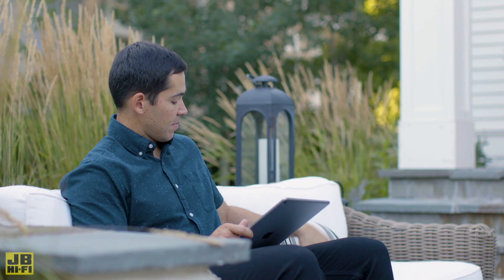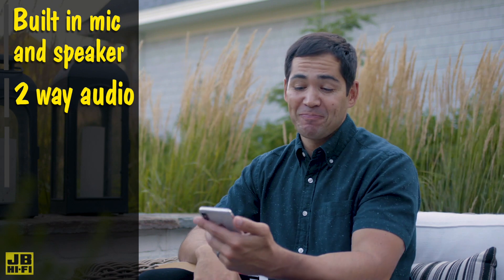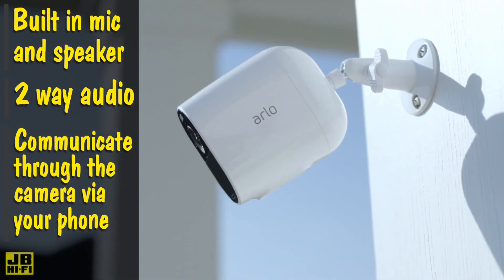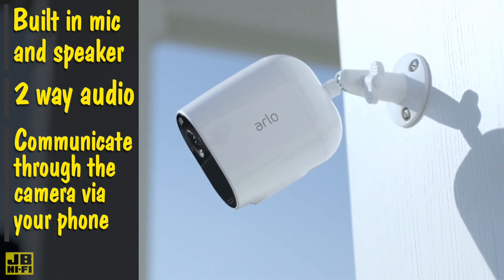Along with high resolution video across the entire range, the Arlo security cameras also have a built-in microphone and speaker, giving you two-way audio, allowing you to communicate with people through the camera via your phone. This is especially handy for those times you can't quite get to the door or simply want to relax.